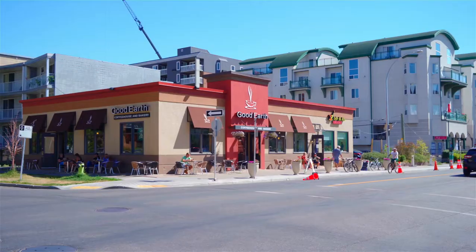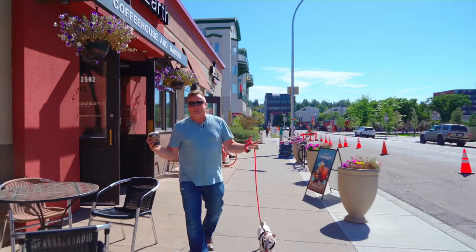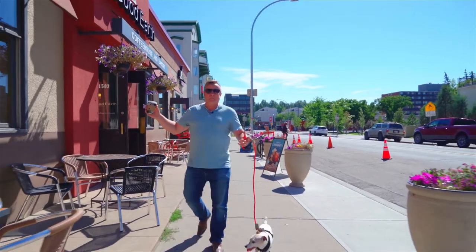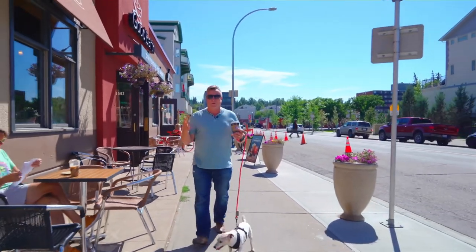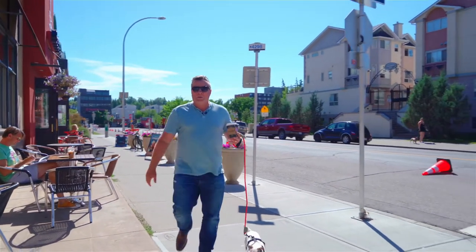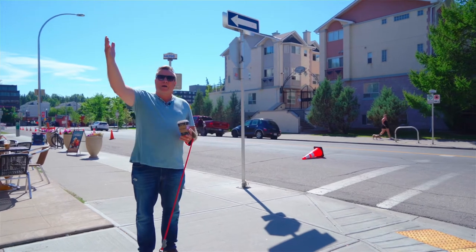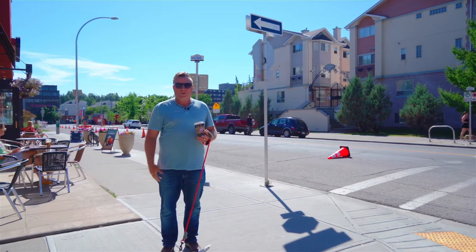Maybe I'll come back later. Why don't we go across the street and grab a coffee? How is this for convenient — the Good Earth Cafe, literally right on your own doorstep. What a great place to meet up with friends or grab a cup of coffee before you head off to work. I think it's high time we go and have a look at this property, don't you? Let's go!